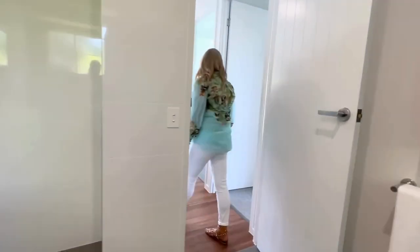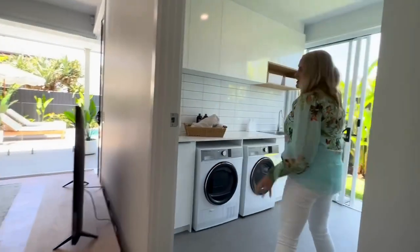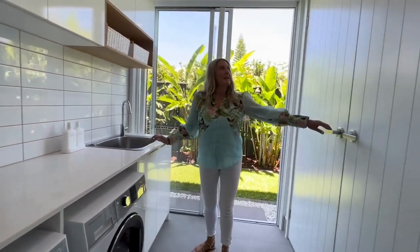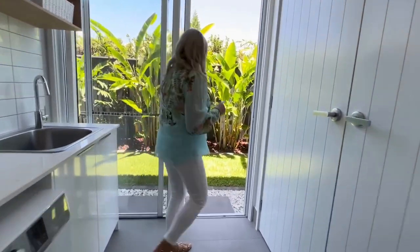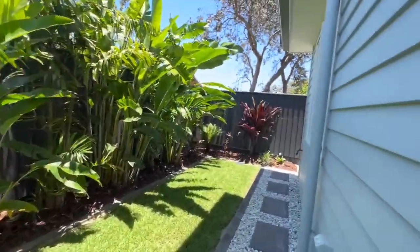Right next to the bathroom here we've got the laundry as well. Nice big laundry, washer dryer, plenty of storage, a huge double basin, and more storage here for cleaning products. And you do have a clothesline out here — we'll go into more detail in the garden tour but your clothesline is just down the side of the house there.